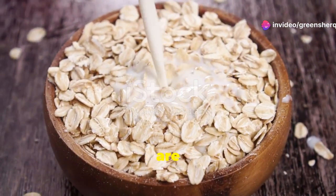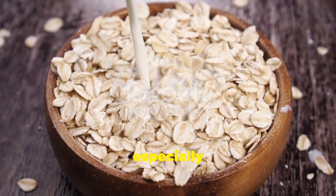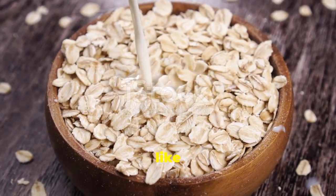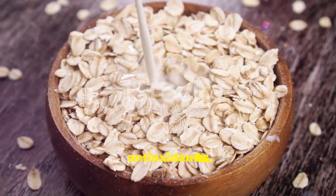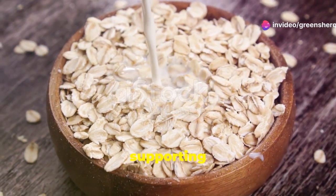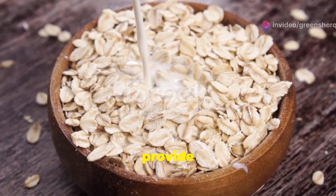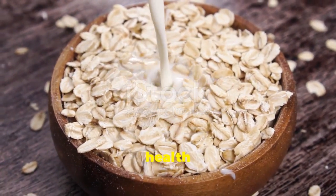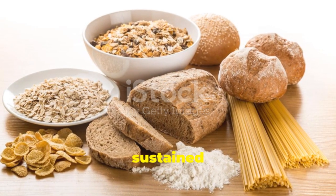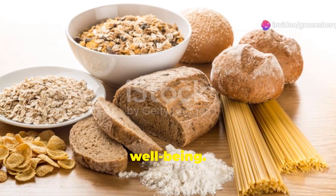Whole grains are a cornerstone of a healthy diet, especially when taking sertraline. They provide essential nutrients like fiber, B vitamins, and antioxidants. Whole grains help regulate blood sugar levels, supporting a balanced mood, and provide B vitamins crucial for brain health and mood regulation. Incorporate whole grains into your diet for sustained energy and mental well-being.